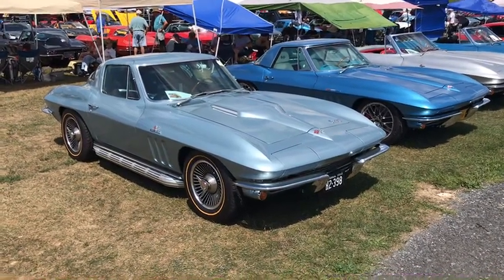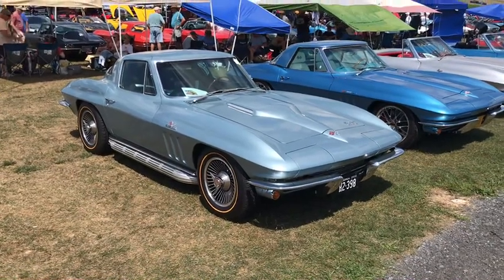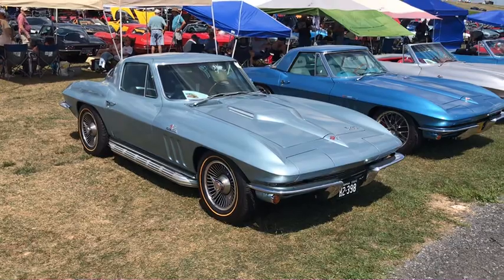Welcome to the Hillbilly Hoarder. We're up here at Corvettes at Carlisle. We're gonna walk down this row of mid-year Corvettes. Hope you enjoy the video.